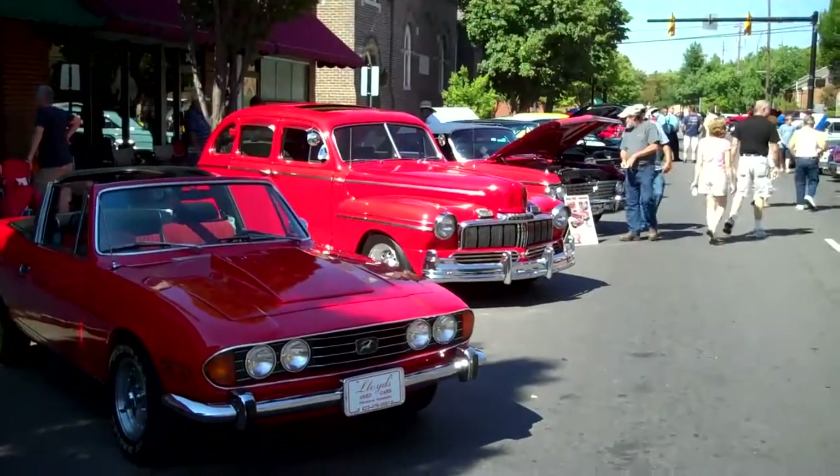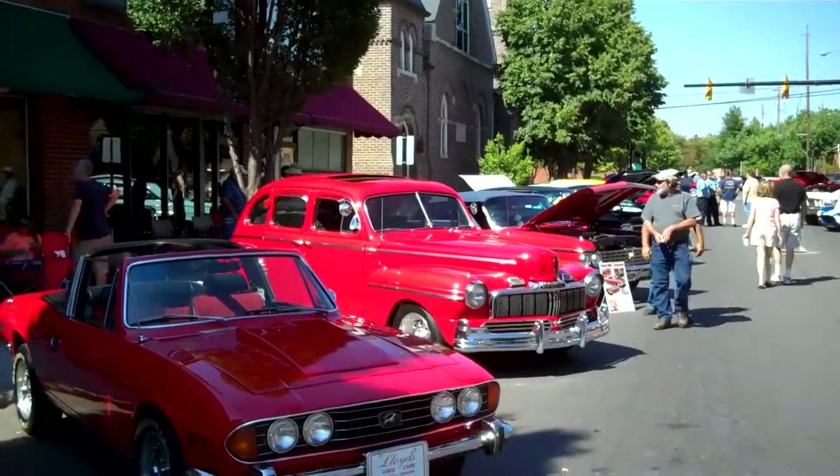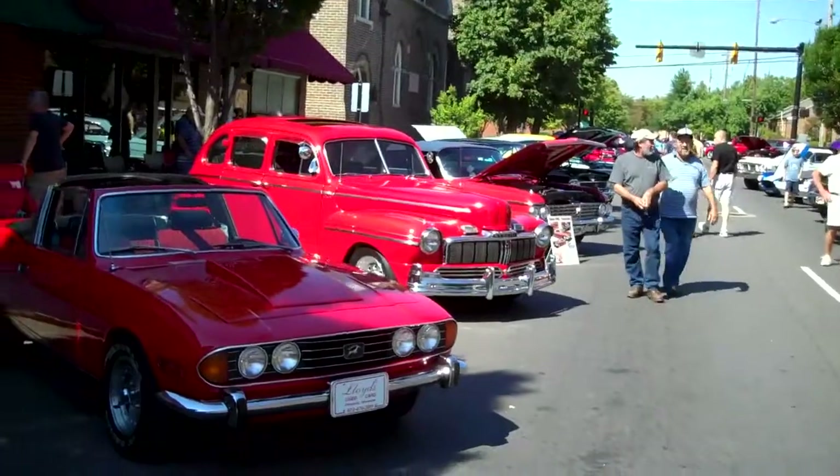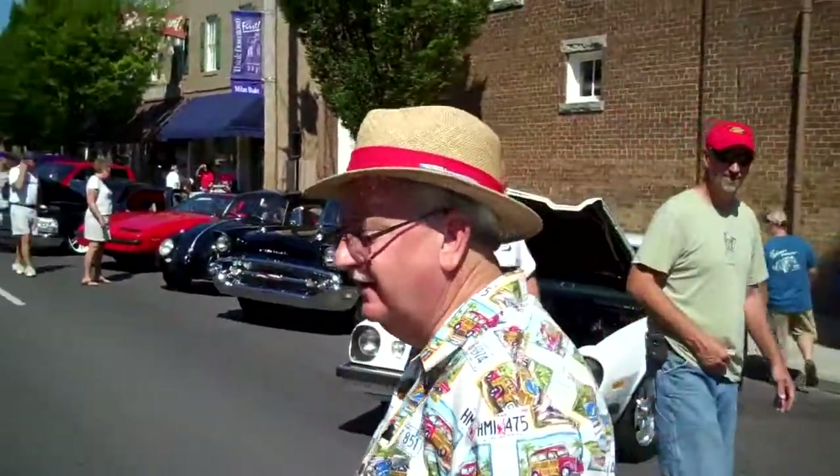Might have to ask you about that. And that Mercury's yours too? Yeah, I've had it about 37 years. I didn't know they came with sunroofs back then. I put it in there — it's got a Lincoln interior. Well, let me go so we can figure out what else you got, brother. I sure appreciate it. Thank you.